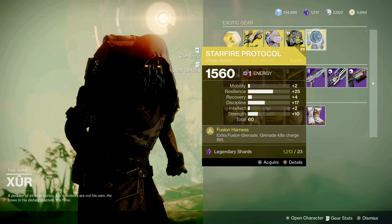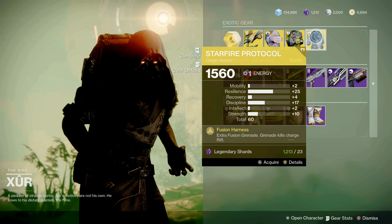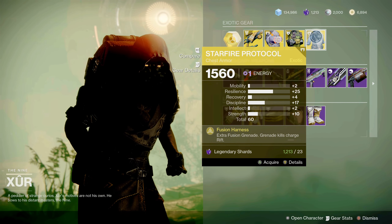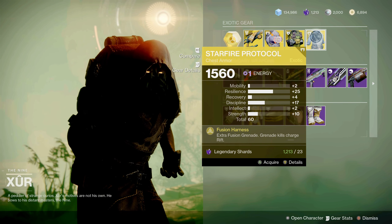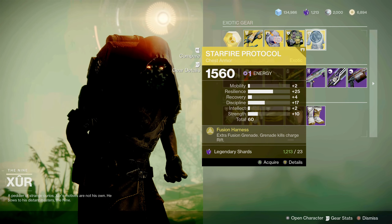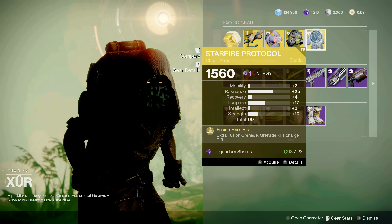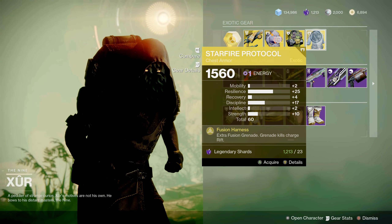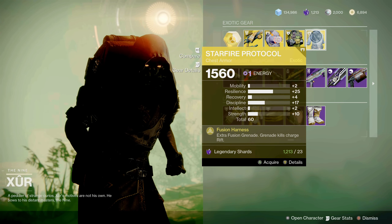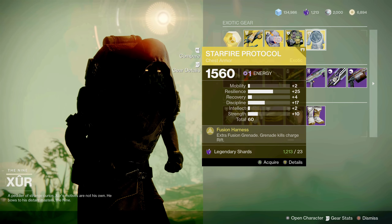Last for the exotic armors is the Warlock Starfire Protocol with a nice spike in resilience, discipline, and a little bit of strength, with an armor roll of 60. The perk is Fusion Harness — extra fusion grenade, grenade kills charge rift. This is a nice piece to pick up especially in your Warlock solar builds this season with Solar 3.0. Very high damage output if you set up a build with Starfire Protocol.